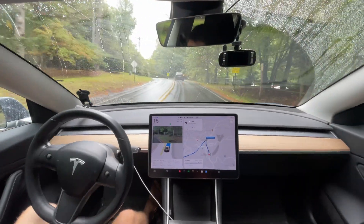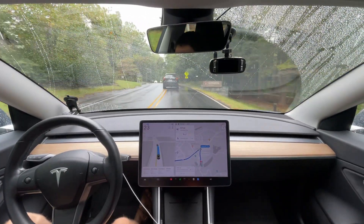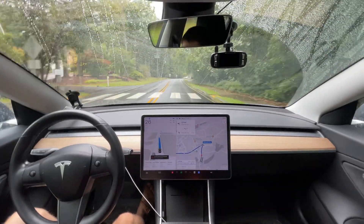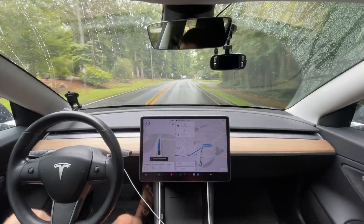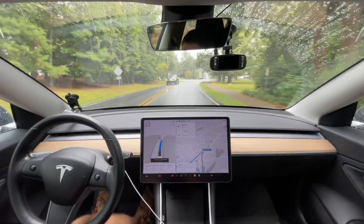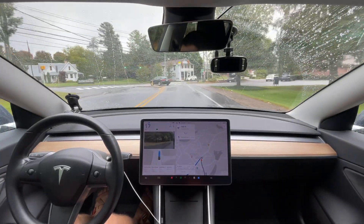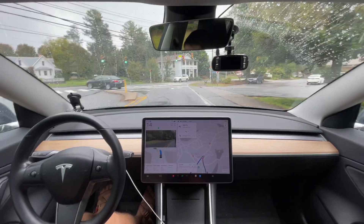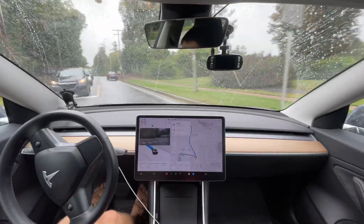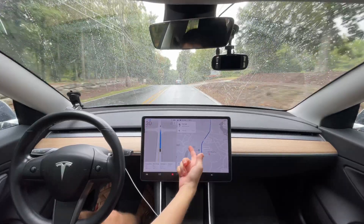Still slipped - maybe slightly improved but it's hard to tell because of the rain. It feels robotic instead of human-like because of the AI. It does the same thing every time, like it's pre-programmed to accelerate too aggressively right there regardless of a car in front of me slowing down. That's what old versions would do - pre version 12, like version 11. This section seems to be not version 12 behavior for some reason.